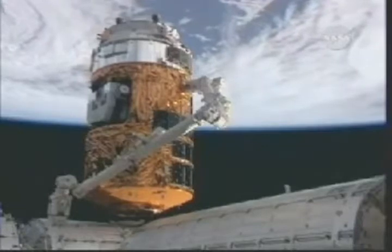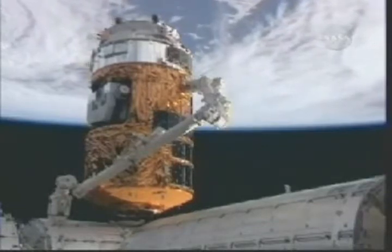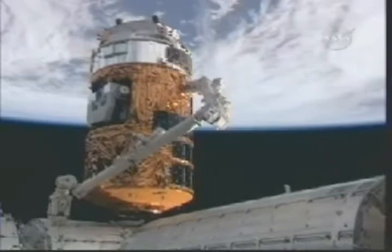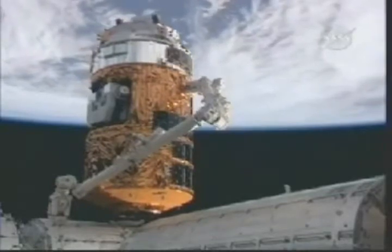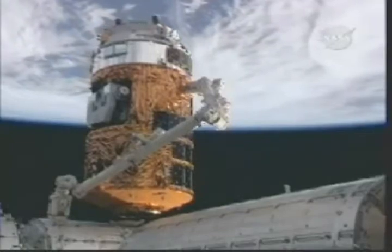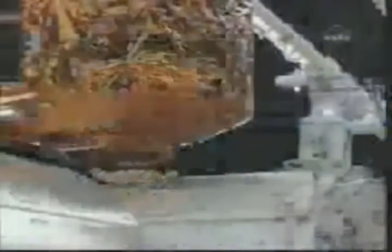The International Space Station approaching the south coast of New Zealand, beginning a southwest and northeasterly track that will carry the vehicle and its newly arrived cargo ship up the Pacific Ocean, soon to cross the equator.